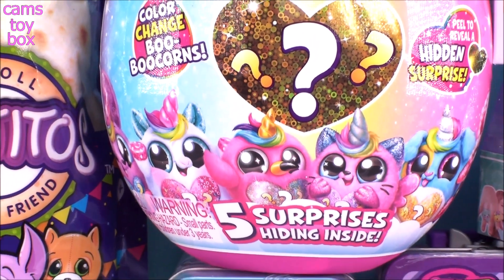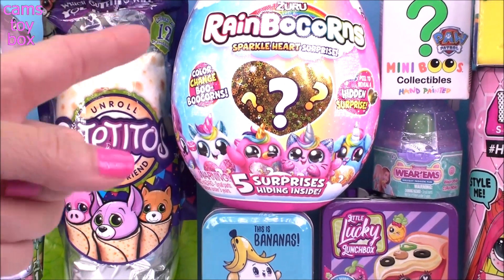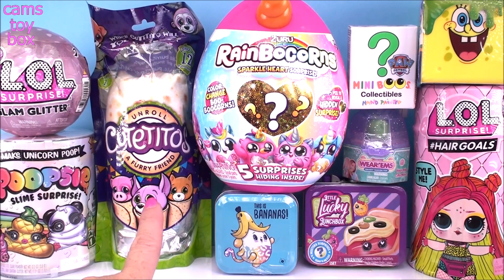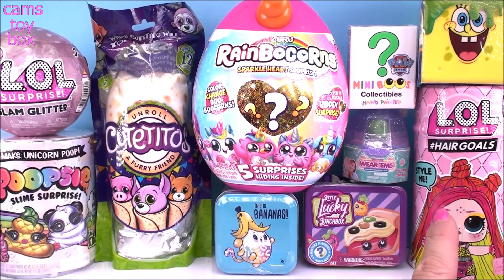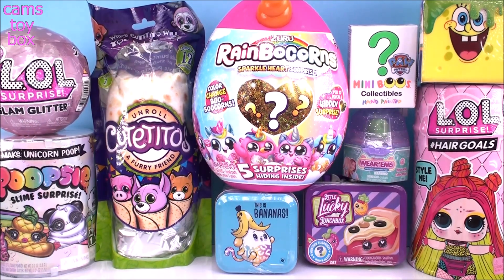Hey guys! Welcome back to Camp's Toy Box. Today we're opening more awesome surprise toys. We're going to check out another of the Zuru Rainbocorns, another Cutitos which is super cute, and another LOL from the Hair Goals Wave 2. I'm having a lot of fun opening those. But let's start with our LOL Glam Glitter first.